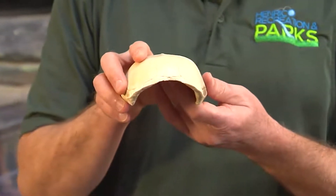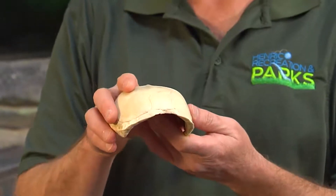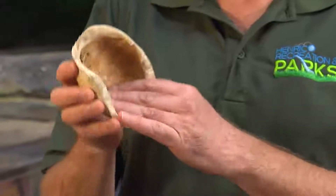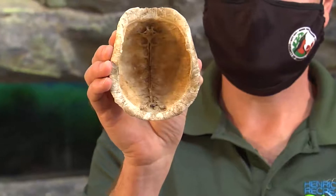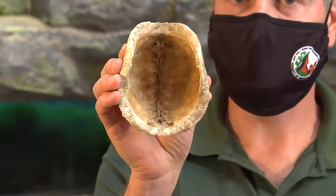Though box turtles can pull their arms, legs, and head completely inside their shells, they cannot leave their shells. Their backbone is actually an extension of the skeletal system and the shell — it's actually fused into the shell itself. So they cannot leave their shells at all.